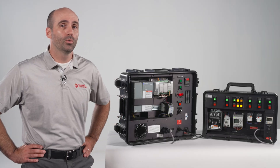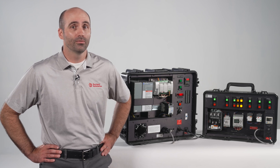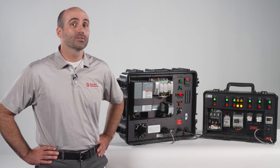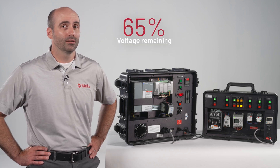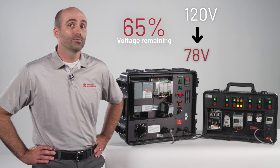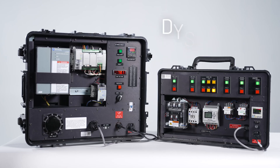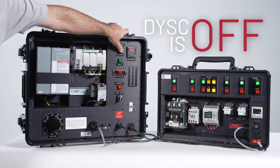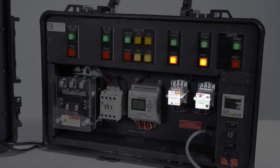The first set of tests we'll do without the DISC voltage sag corrector in circuit, to test the robustness of these loads to voltage sags. In our first test, we'll simulate a voltage sag with 65% voltage remaining — 78 volts on our 120 volt nominal line. This voltage sag will last for only 100 milliseconds. Let's run the first simulation. We can see that about a third of our on-site equipment tripped.